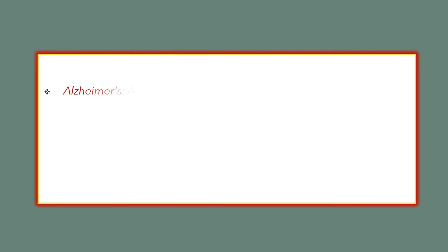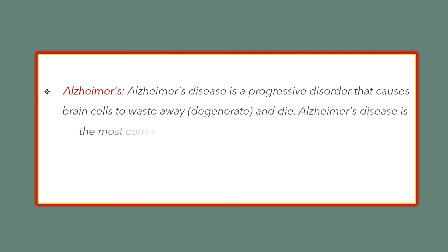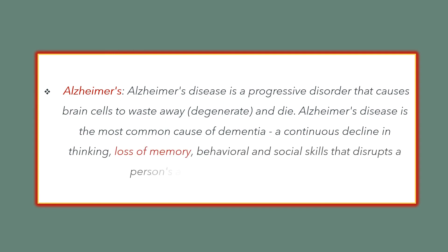Alzheimer's disease is a progressive disorder that causes brain cells to waste away, degenerate, and die. Alzheimer's disease is the most common cause of dementia — a continuous decline in thinking, loss of memory, behavior, and social skills that disturb a person's ability to function independently.